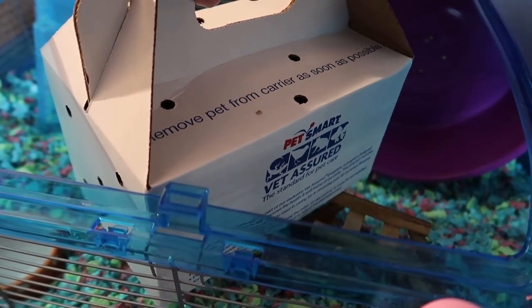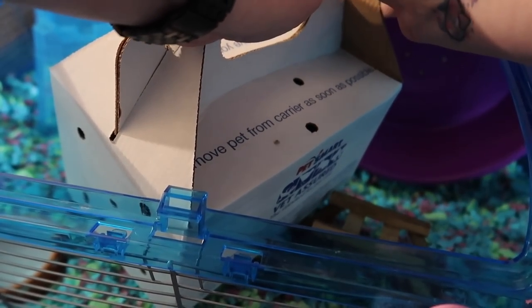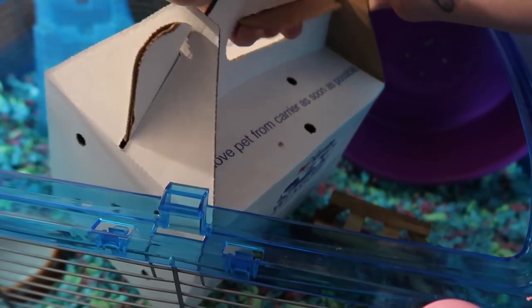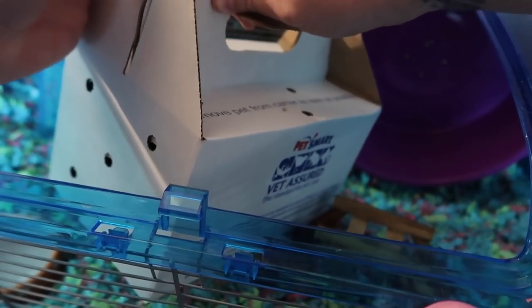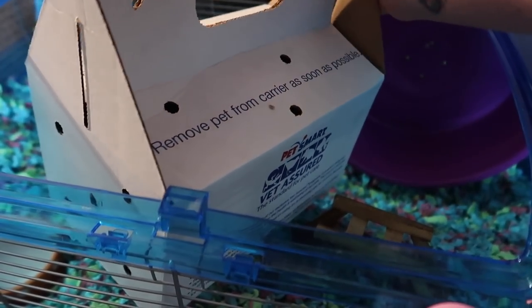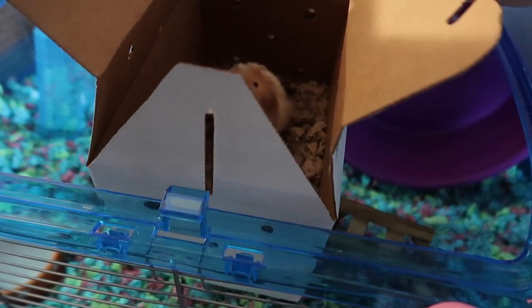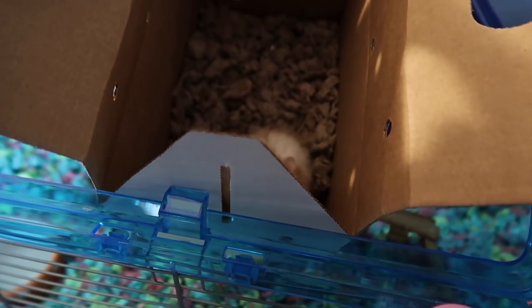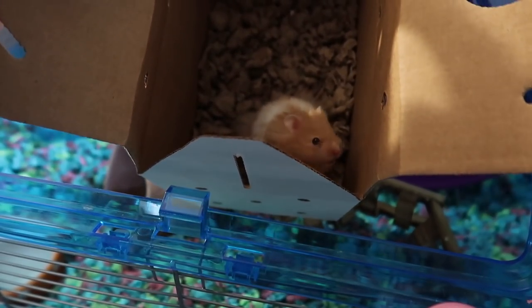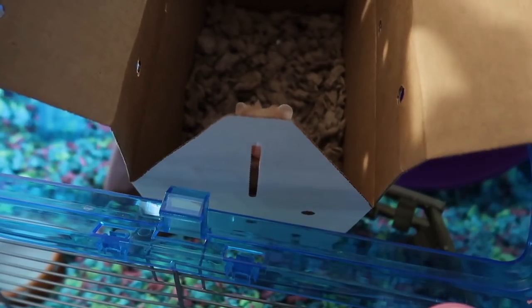But for now let's go ahead and put the new little guy in this cage. I'm just going to open up this box and let him crawl out on his own. I don't like to touch him much for the first couple of days just so he can really settle in. I'm not going to touch him or look at him much tonight but I will just show you guys real quick. So here he is — he is a long-haired hamster. He looks very similar to Alfredo if you guys remember him.